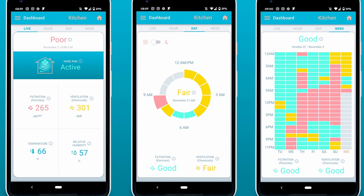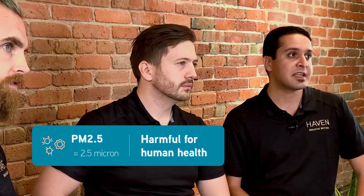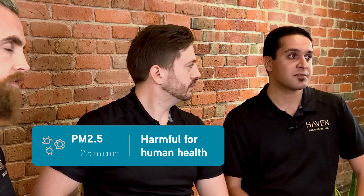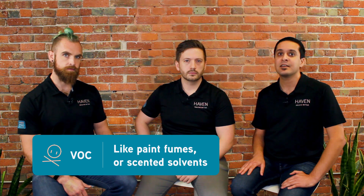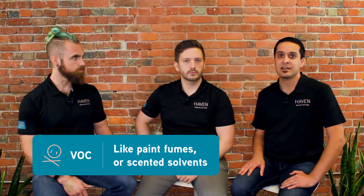Both temperature and humidity affect the way in which particles and chemicals propagate through the house. Particulate matter is one of the most important pollutants to monitor. Exposure to small particles at around 2.5 microns that the Cam measures is especially harmful over long periods of time — these particles get deep into your lungs, into your blood, and can negatively impact your heart. Volatile organic compounds, or VOCs, are potentially harmful chemical gases in the air, such as paint fumes or solvents that you can smell. Just like airborne particles, you don't want to be breathing these in over long periods of time or at high quantities.